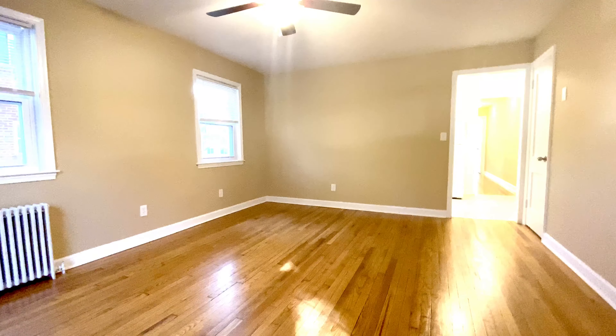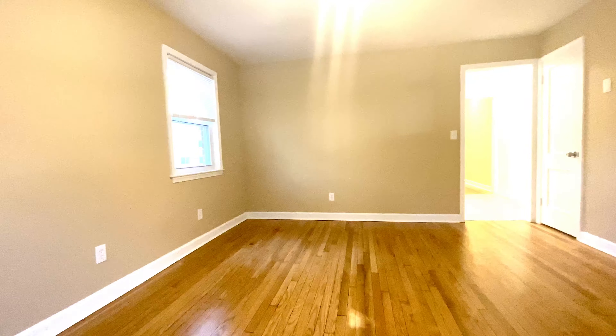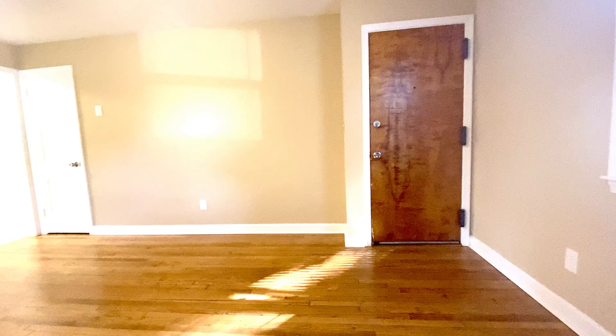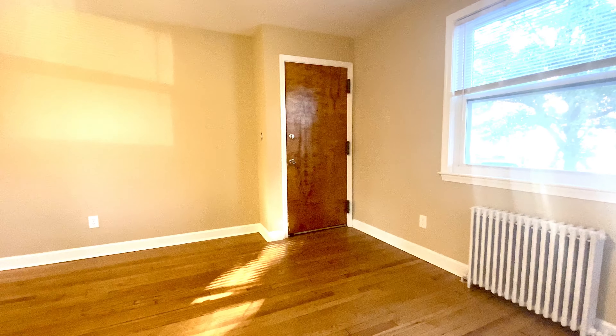I'd like to show you a video of a beautiful two-bedroom apartment we have available for rent. This is a two-bedroom apartment located at 8802 Plymouth Street. The apartment has been beautifully renovated and it's ready to move in at this time. It's located on the first floor of a six-unit building.